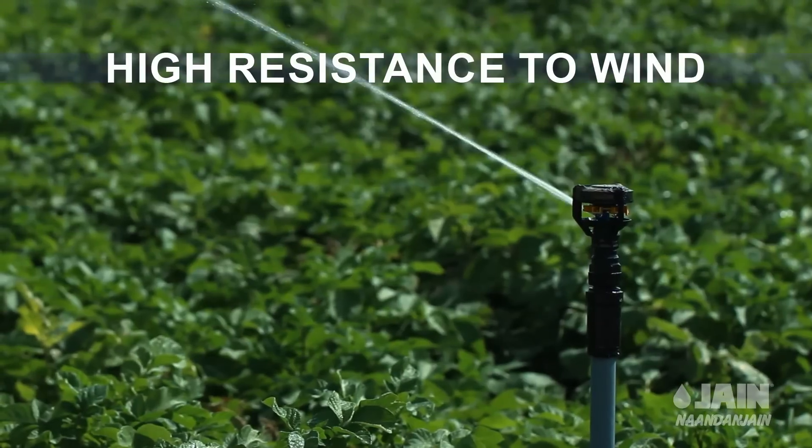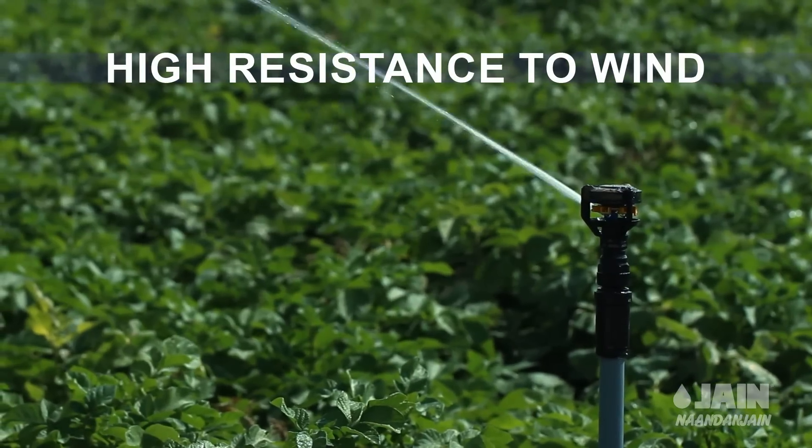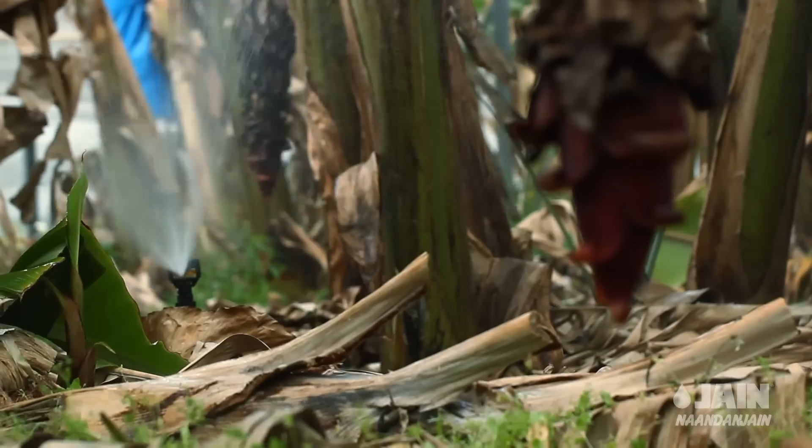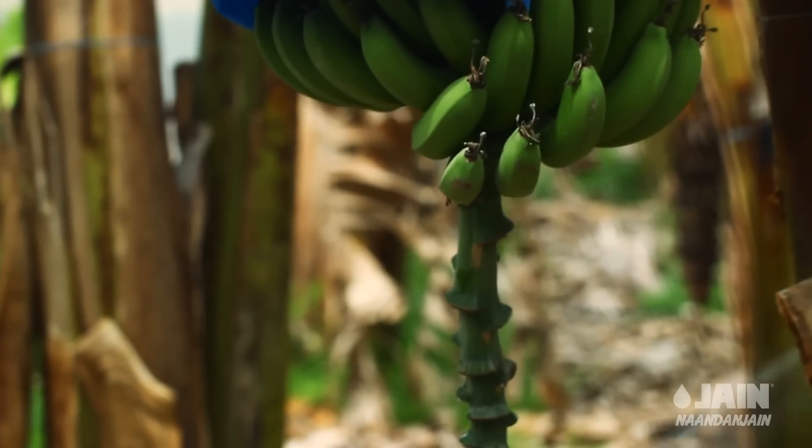A water stream with high resistance to wind for overhead and full coverage irrigation. A closed and uniform water stream is ideal for undertree irrigation.